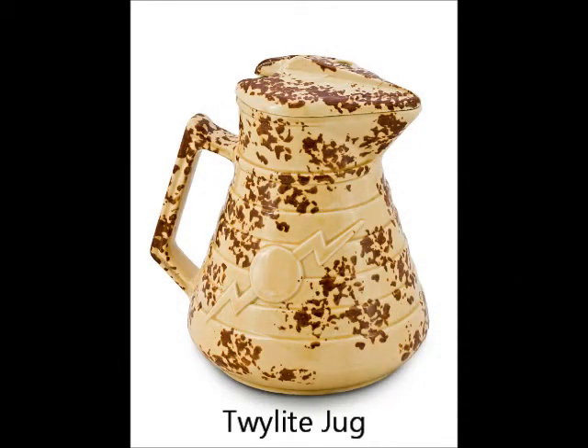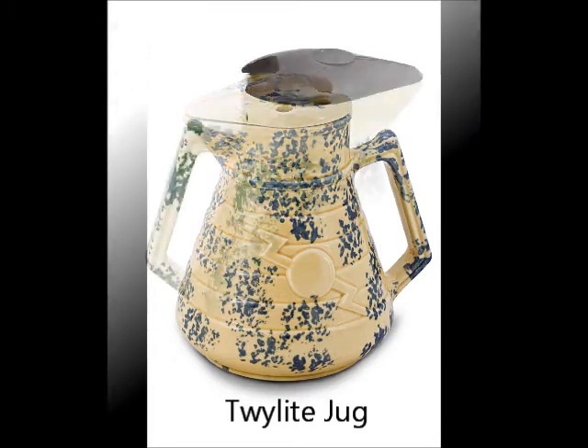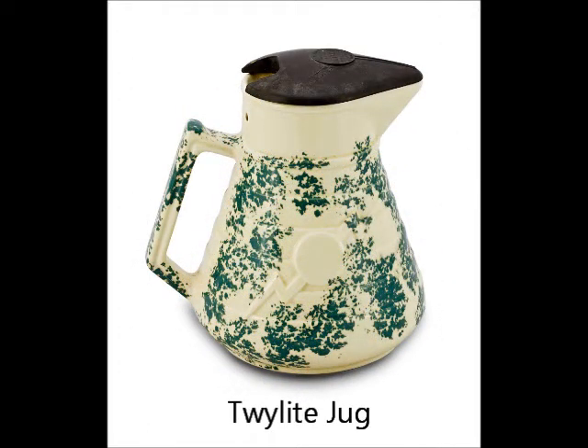An enduring Australian love affair with electric jugs began in the late 1920s. At a time when fewer than half the homes in capital cities had electricity, entrepreneurial electrical goods manufacturers launched intensive marketing campaigns aimed at winning over housewives who had not been sold on the proposition of the electric home. By the end of the 1930s, a mass market had been created for ceramic electric jugs of all types.